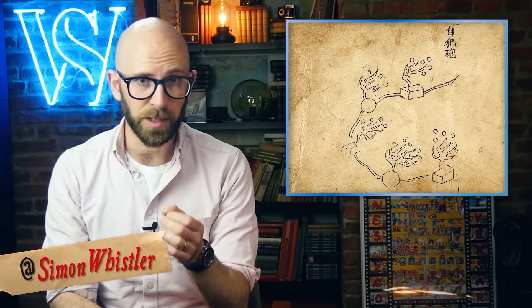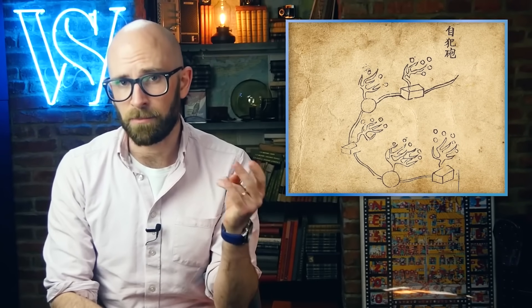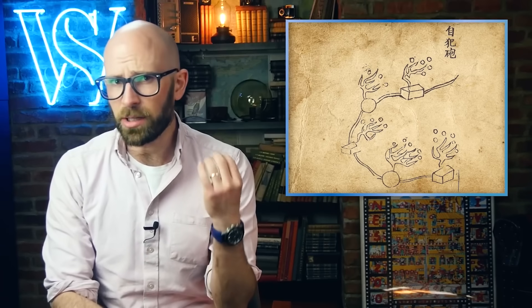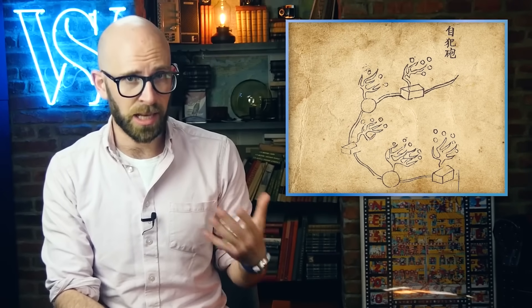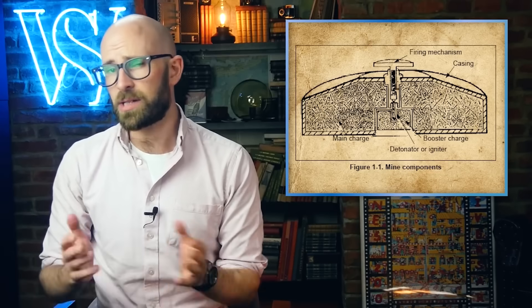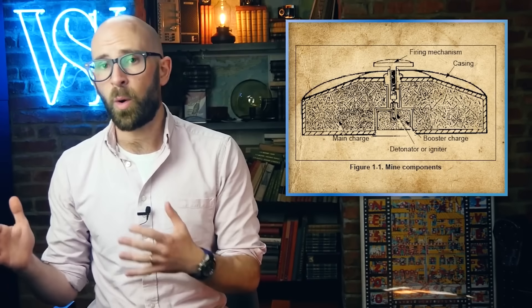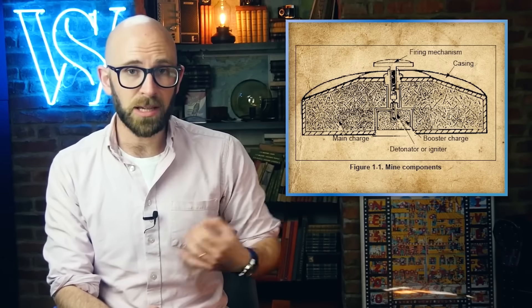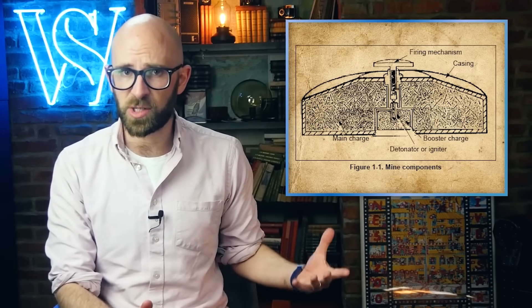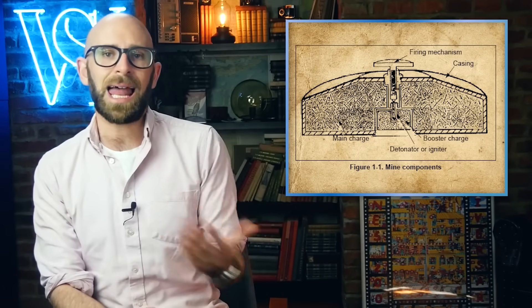While landmines have existed as a concept as early as the 13th century, when they were used by the Chinese to repel Mongol invasions, it's Imperial Germany that is credited with making the advances that led to modern landmines as we understand them. Utilized extensively during World War I by the Germans, the weapons proved so effective that they were rapidly copied and deployed by all the major superpowers. When Hitler assumed power in 1933, landmine technology was once again pushed to the forefront of military research.